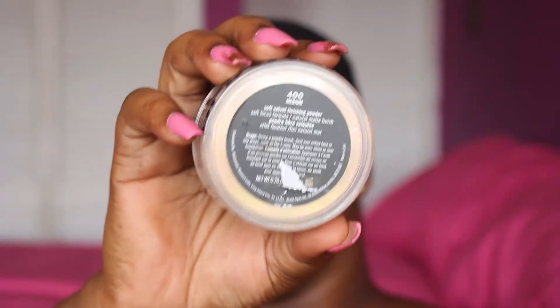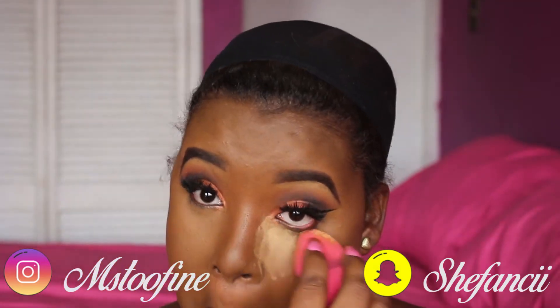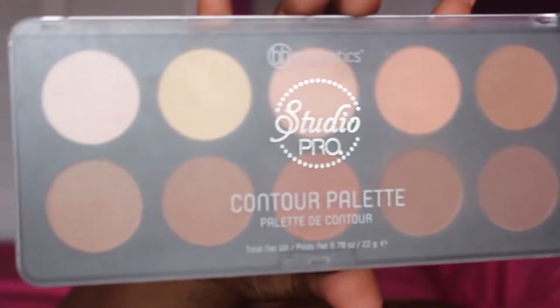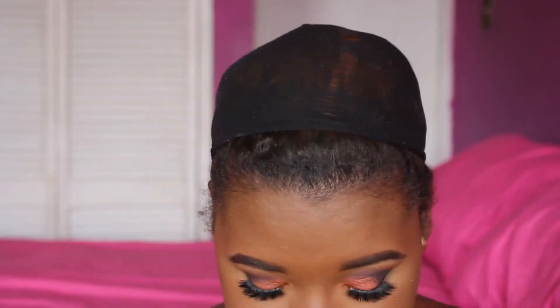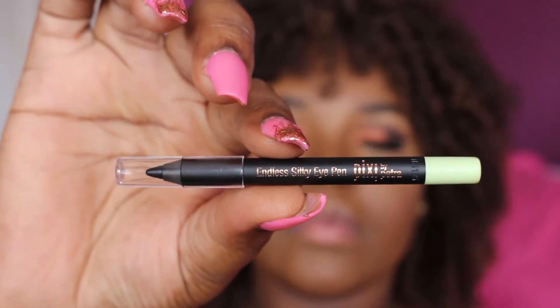I'm now taking the Black Opal medium loose powder in 400 mixed with a little bit of the Sasha Buttercup to set my concealer. Then I'll be setting my entire face with the Black Opal True Color foundation powder. Because I cream contoured today, I'll be setting that with the BH Studio Pro Contour palette. For highlight, I'll be using the Face by Shanna Amber Glow to highlight the high points of my cheek, nose bridge, and under my cupid's bow — I absolutely love this product.